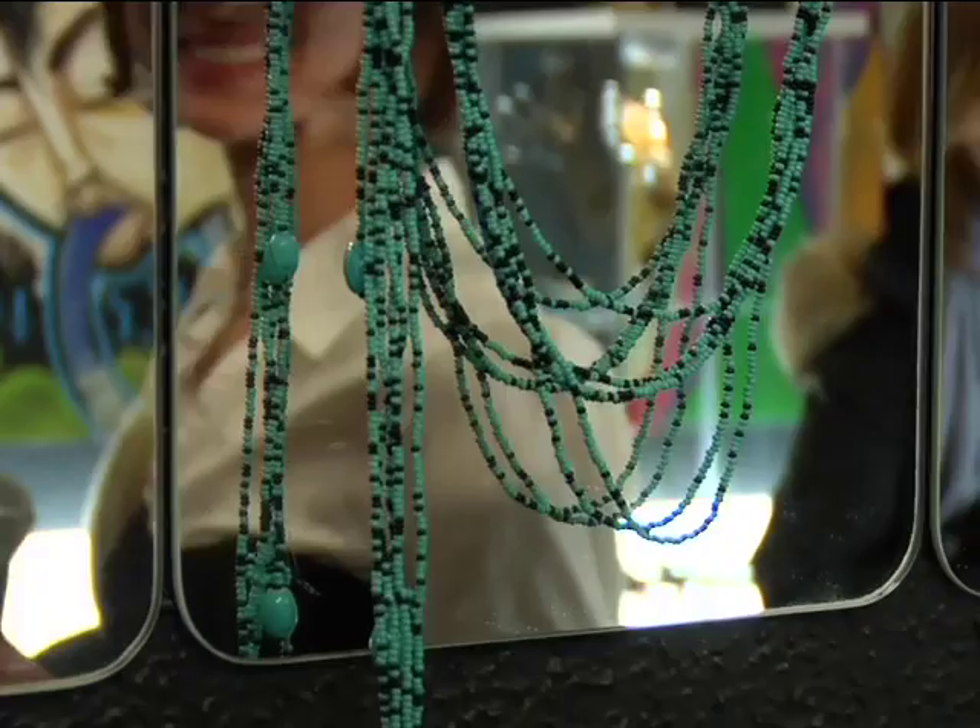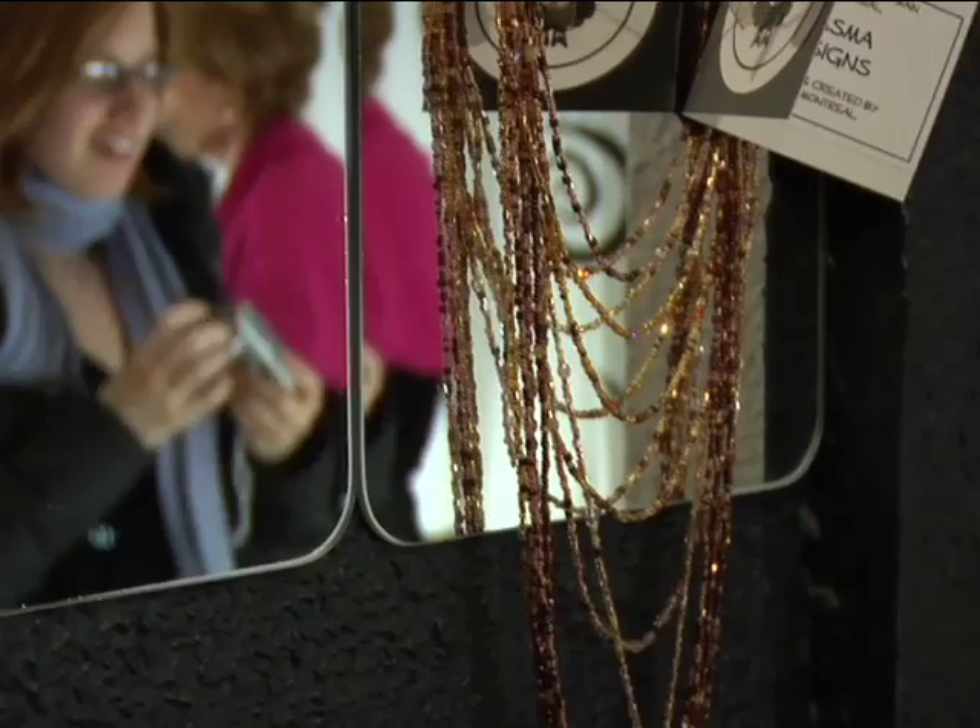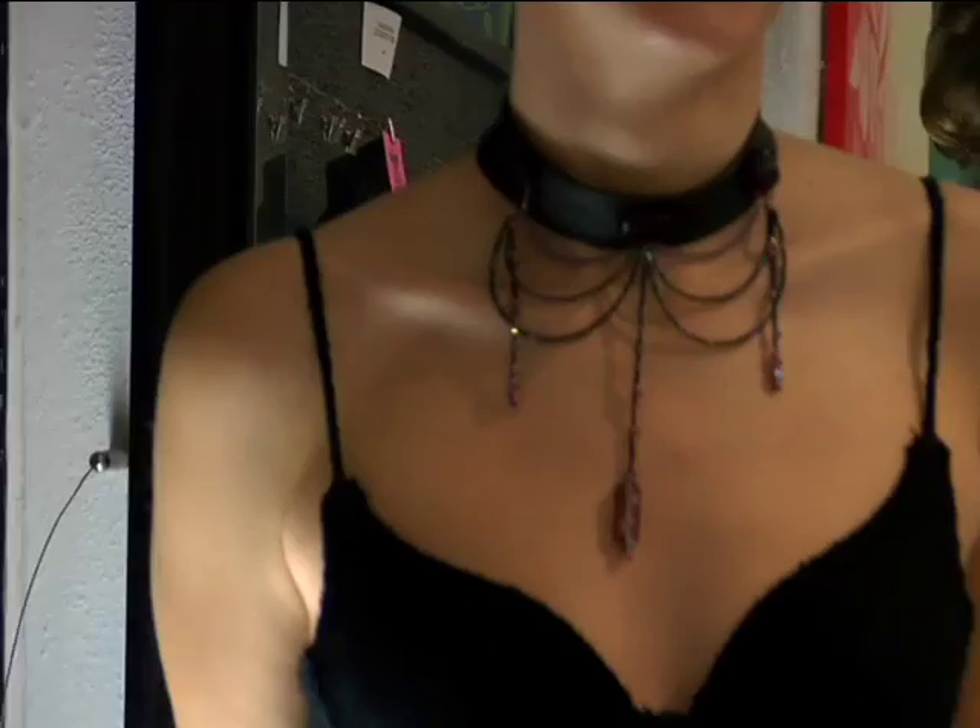The first jeweler I'd like to introduce you to is Jennifer, and her jewelry company is called Miasma Designs. My jewelry style is a bit of a mixture of different materials and I love sparkly, flashy things — these sort of classy, fun, feathery jewelry and that kind of thing.